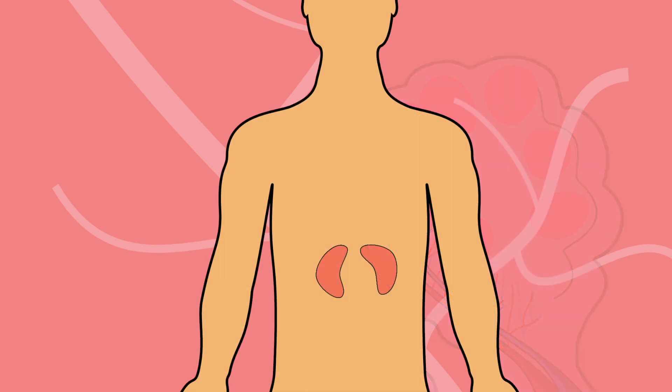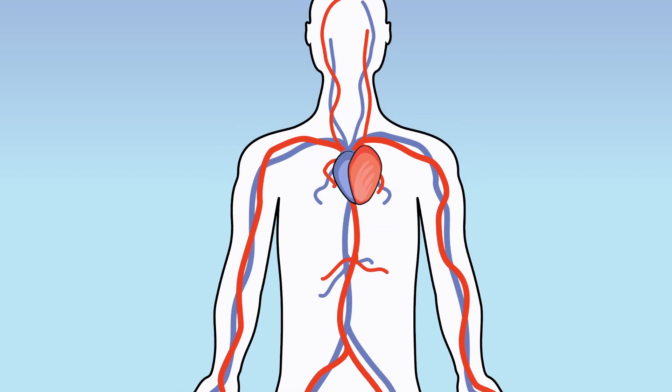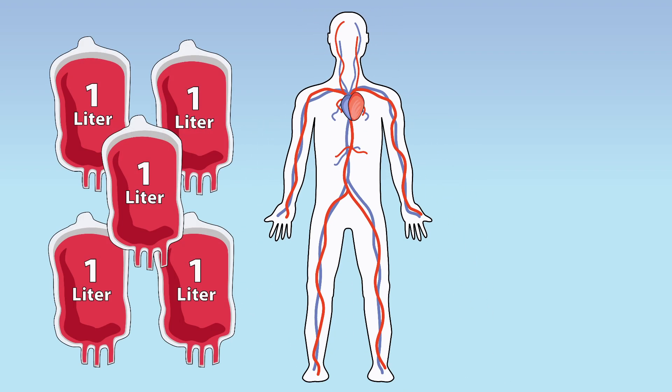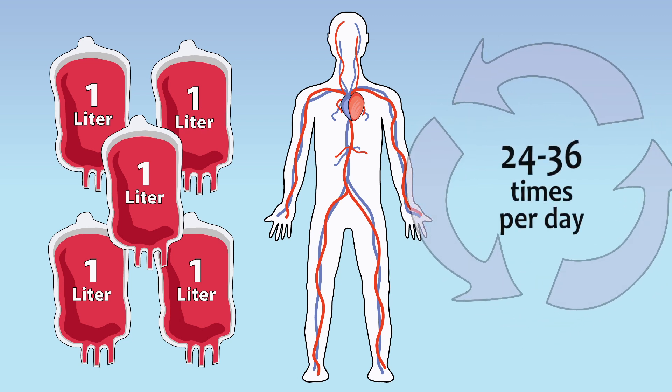The kidneys and skin also play key roles in helping filter and eliminate waste from the blood. The average adult has 5 liters of blood in the circulatory system, which is circulated and filtered 24 to 36 times every single day.